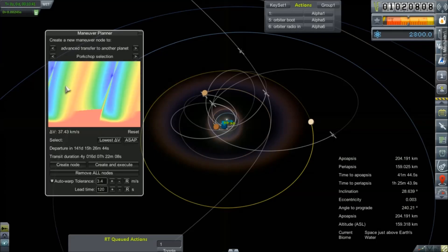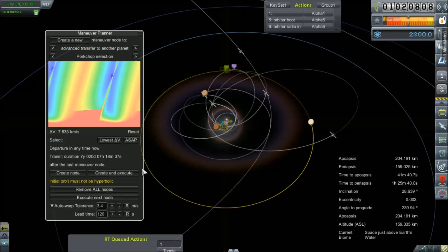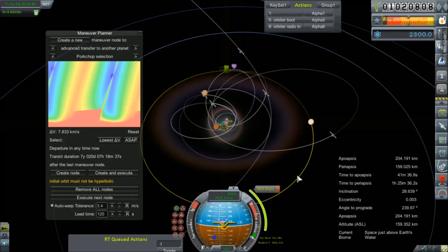All right, as soon as possible — create node. 7.83 kilometers per second is what it's telling me.